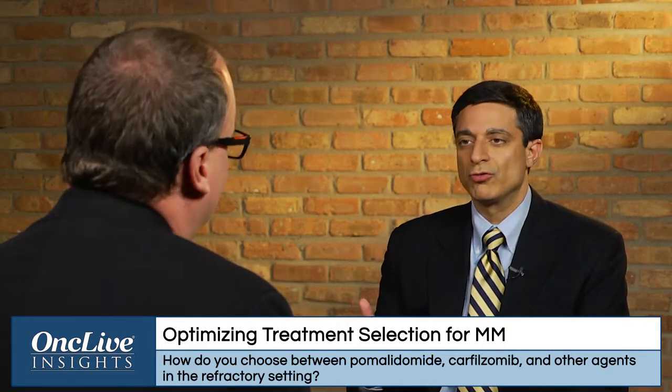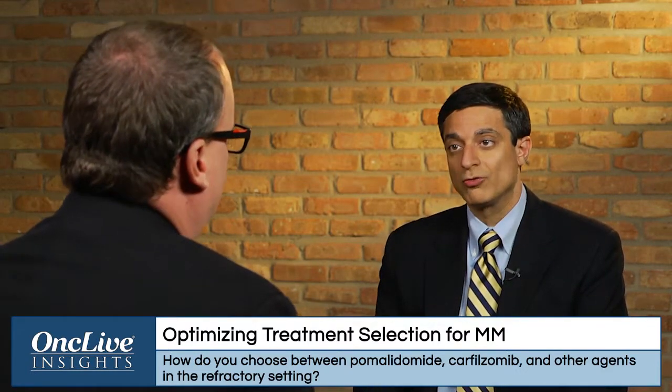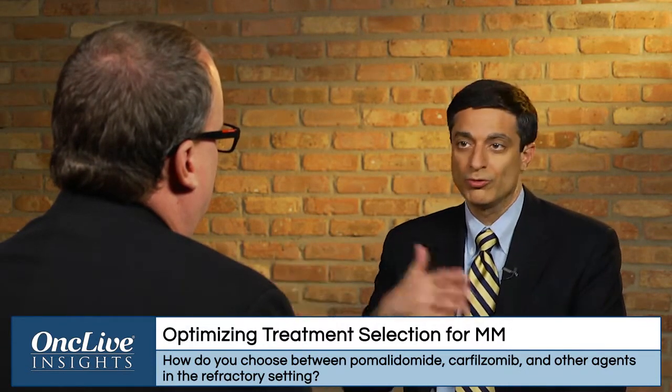How do you make the difficult decision in choosing between pomalidomide, carfilzomib, or other agents in later-line settings? A lot of it depends on the track record — what have they had and what are their toxicities. Sometimes patients live far away, so coming in for a twice-a-week infusion with carfilzomib is a challenge, and we may try something oral first. Other patients' co-pays for an oral agent may be really high, in which case we'll use a proteasome inhibitor like carfilzomib earlier, knowing that ultimately patients are going to receive all these drugs as part of their overall treatment approach. Patients I think are more proteasome inhibitor sensitive, I may weigh towards carfilzomib; patients who have had good experiences with IMiDs, I may lean more towards a pomalidomide-based approach.